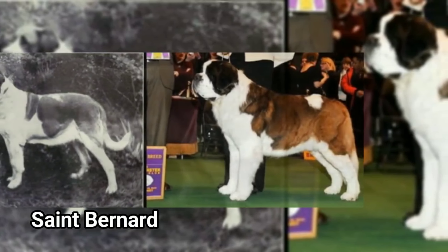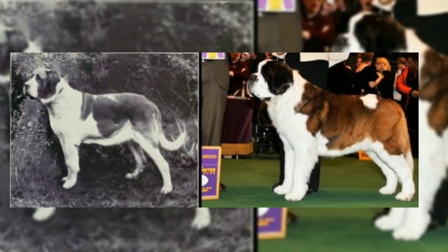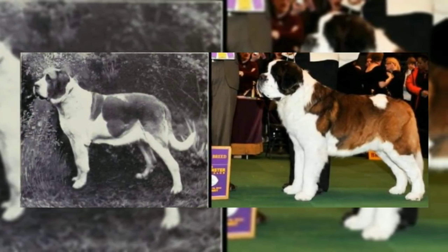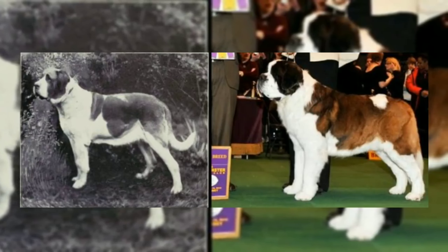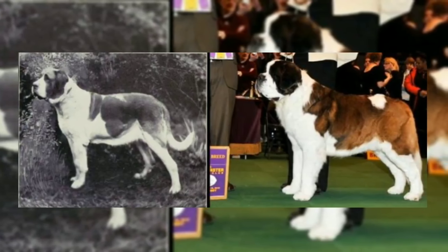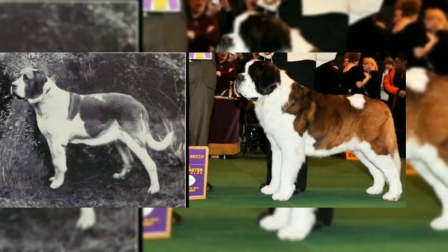Next, we have Saint Bernard. Saint Bernard has had many changes. The Doberman's face is a cross. Now, the Newfoundland is crossed. Saint Bernard remains the same.